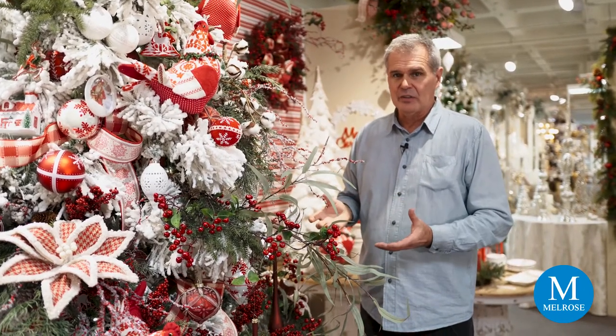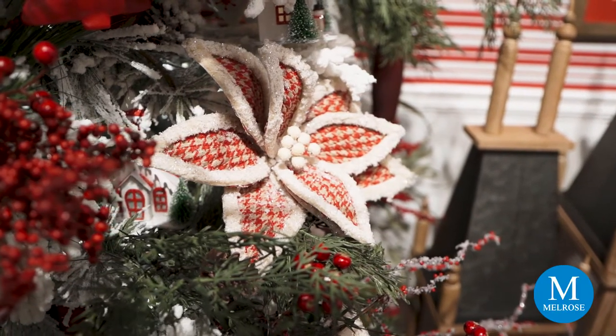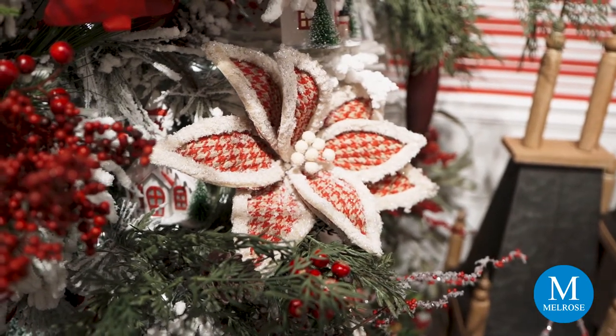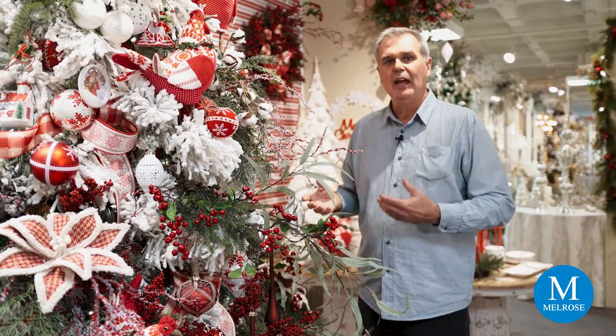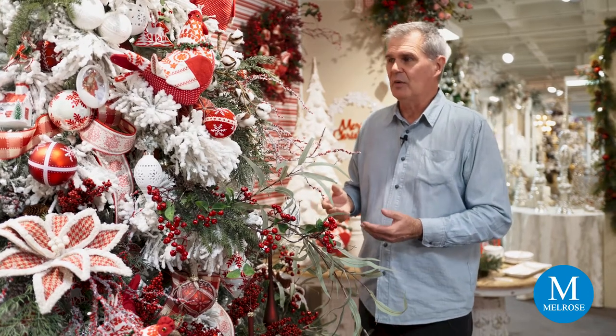The flower — the poinsettia blossom that we feature on the tree — also has a trendy pattern on it. That's called houndstooth, and it's done in an ivory or cream color with the red, and it looks so nice and blends so great with the hens on the tree along with all the ornaments.